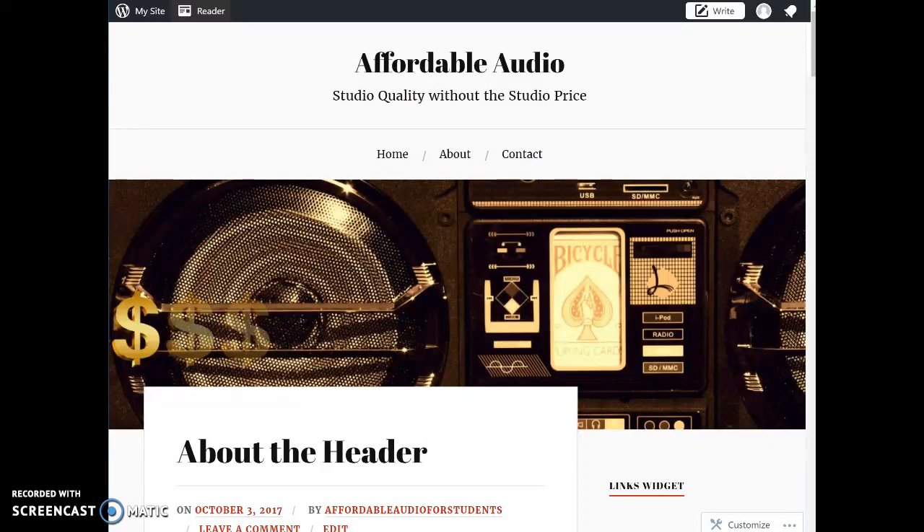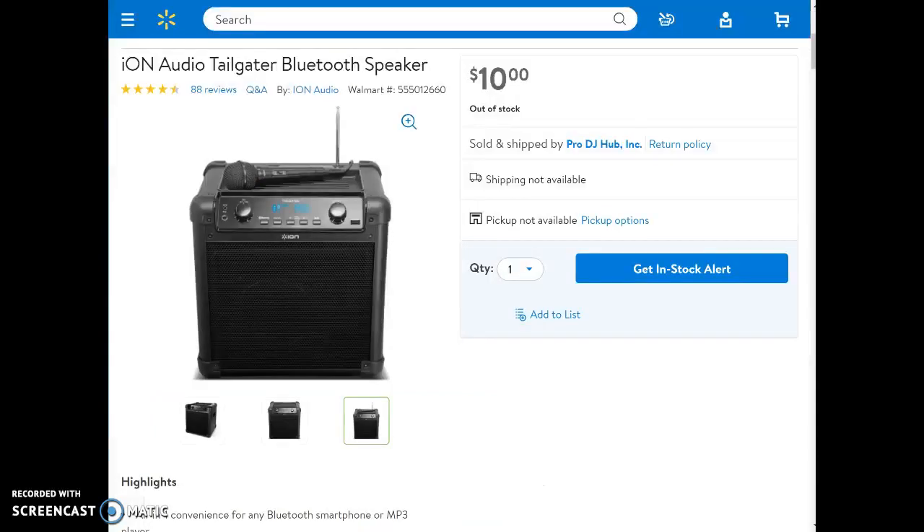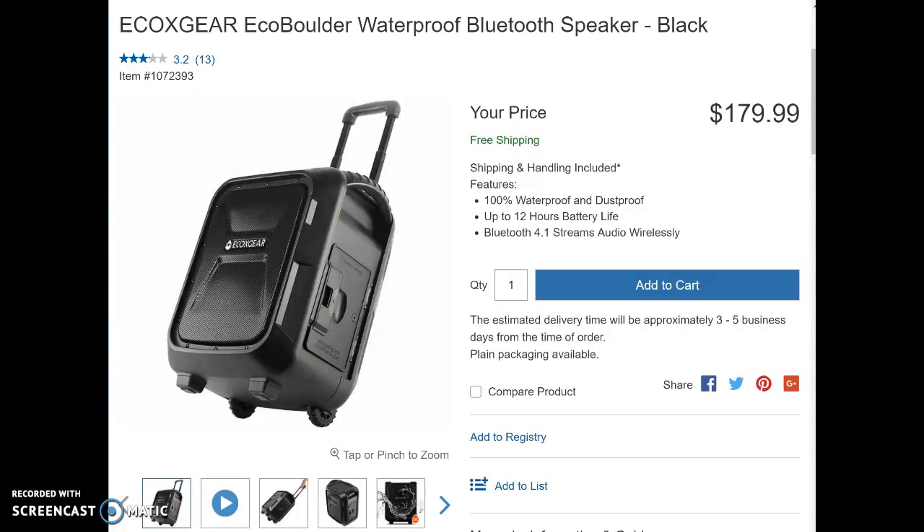For those unfamiliar with Affordable Audio, our purpose is to guide students towards quality speakers that can be used to study with, party with, and that will not break the bank. Today we'll be examining two speakers that are sub $200. The first speaker is the Ion Tailgater from Walmart, and the second is the Echo Boulder from Echo X-Gear, available at Costco.